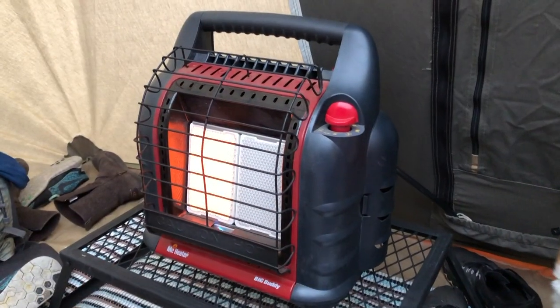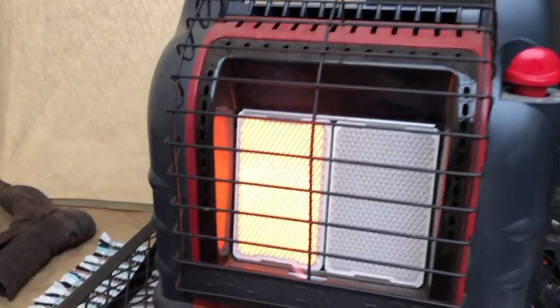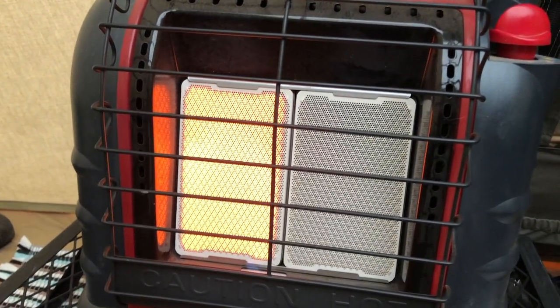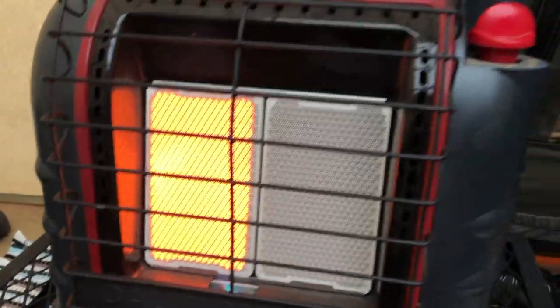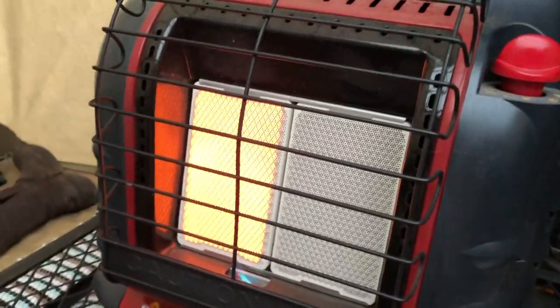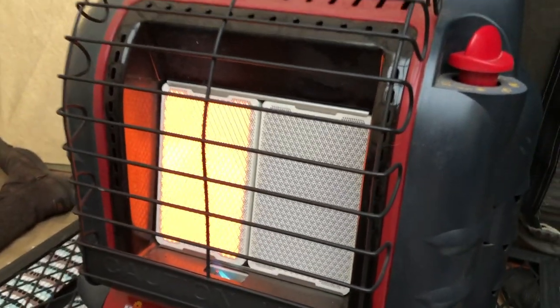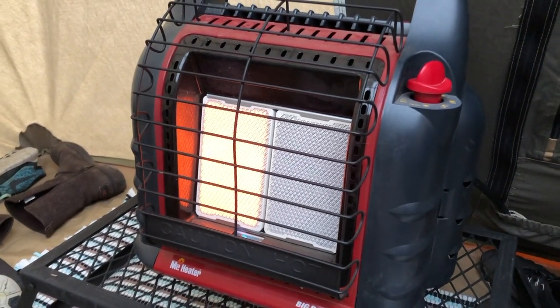I'll show you what I mean about single-pane versus the Big Buddy heater. This is our Mr. Heater Big Buddy — you can buy ones that have just one pane, but see how there are two panes, those little white things right there? The small one only has one of those. With the Big Buddy you can actually fire it up and ignite both panes, and we ran it with both panes all night long.